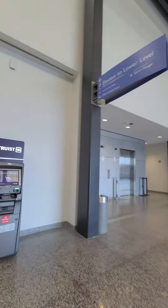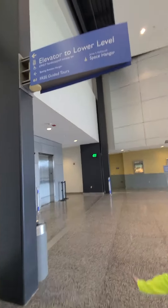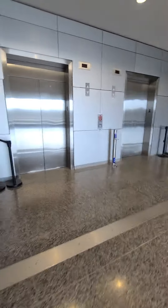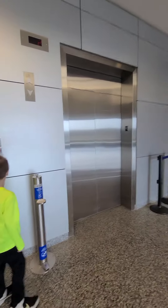Here we are at the Smithsonian Air and Space Museum in Virginia. And these are the two elevators to the lower level. We're not going up to the observation today. But there's more than one — this one's already here.